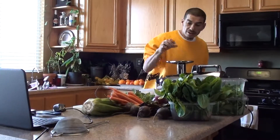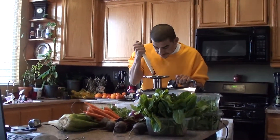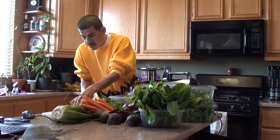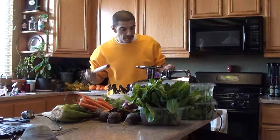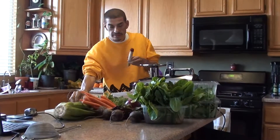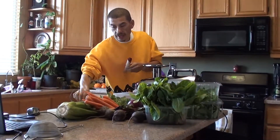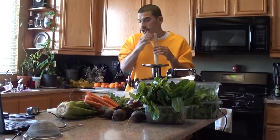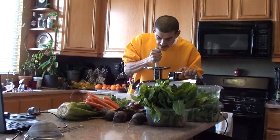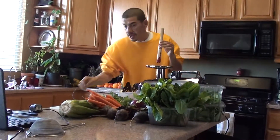I started a Facebook support group called Juicing for Health. I was encouraged by some members to do that so I can provide support and help people get through it together. I'm posting juices that I do throughout the day so people can get motivated to keep juicing. But anyway, back to my story about my meals for today.